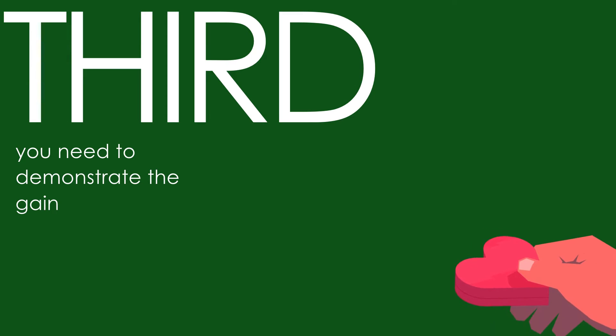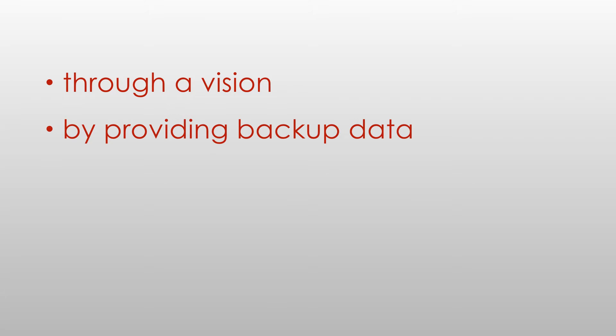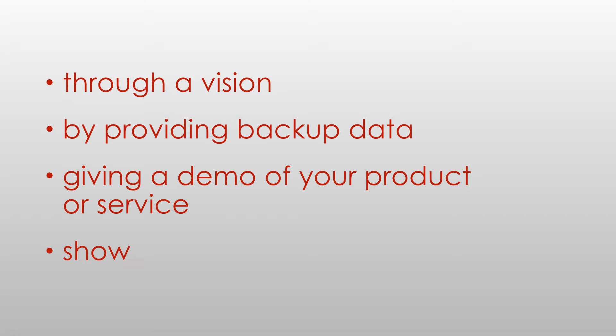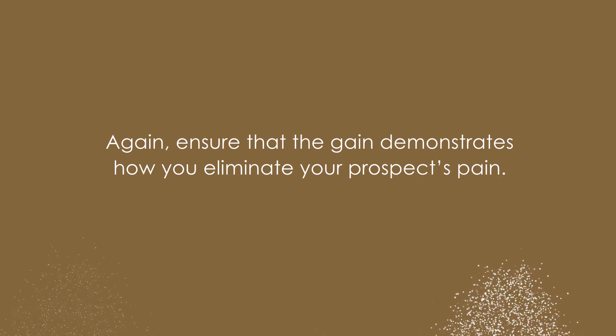Third, you need to demonstrate the gain. You can do this in four ways, in ascending order of power: through a vision, by providing backup data, giving a demo of your product or service, and finally showing a testimonial. Ensure that the gain demonstrates how you eliminate your prospect's pain.